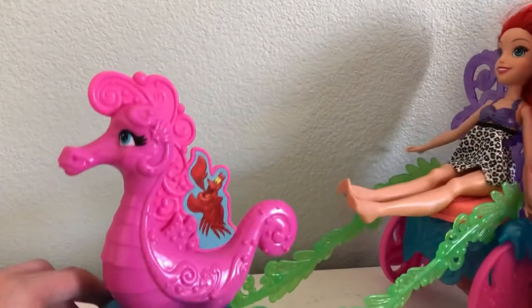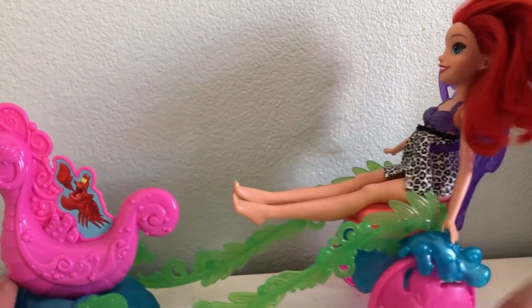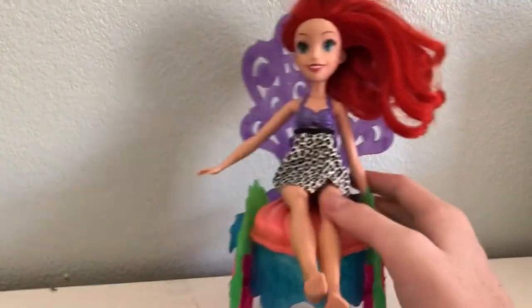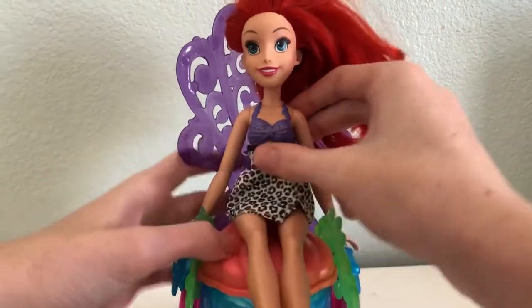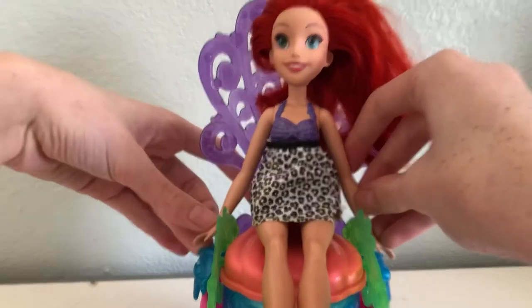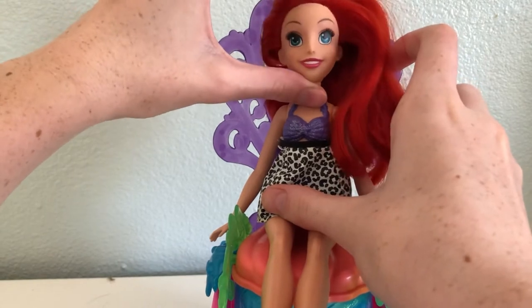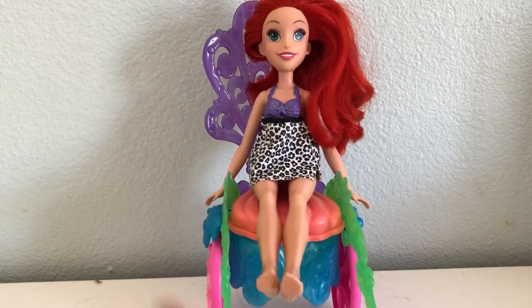So we have a little seahorse here, we have Sebastian, we have little waves, some nice seaweed, shell wheels, and some more water. At the top we have a beautiful Ariel sitting on a clam — again, more water — and behind her is her little throne. Super pretty. This was $30 on Amazon. I liked it a lot. I have not used this in a video yet, but I might in the future.